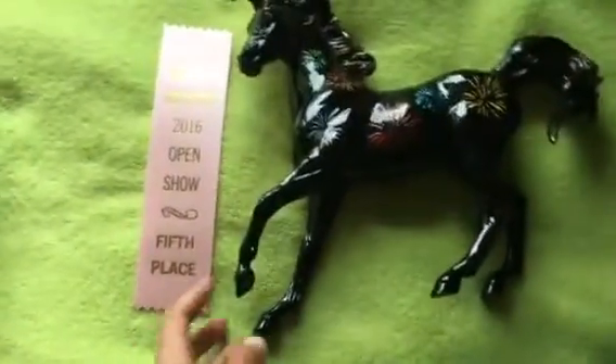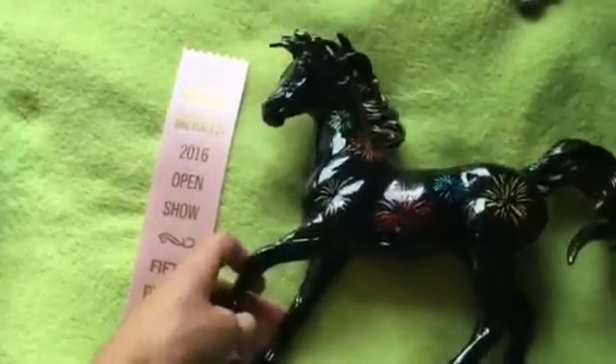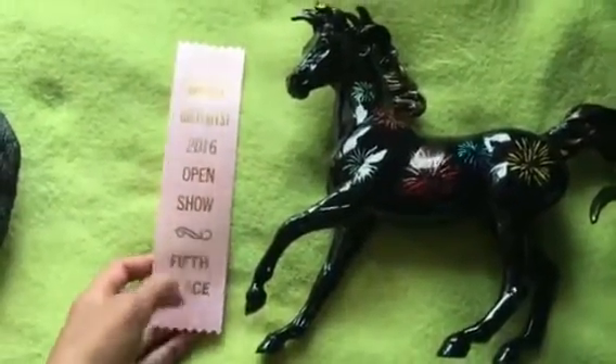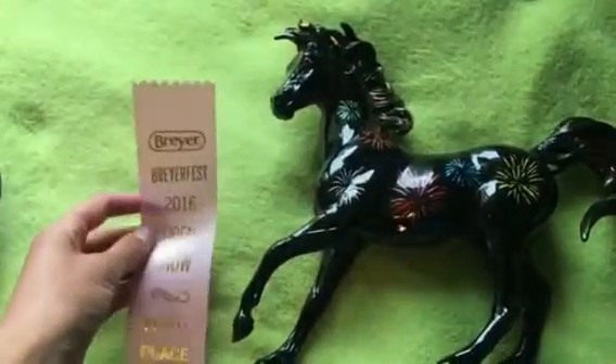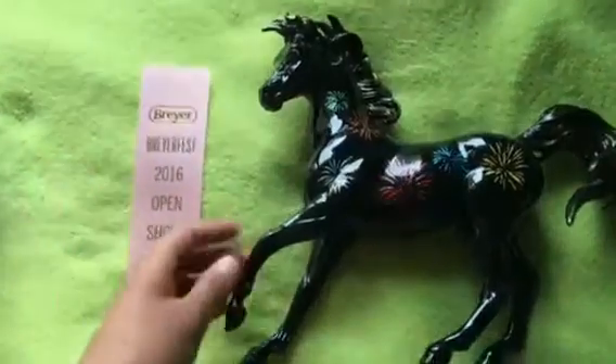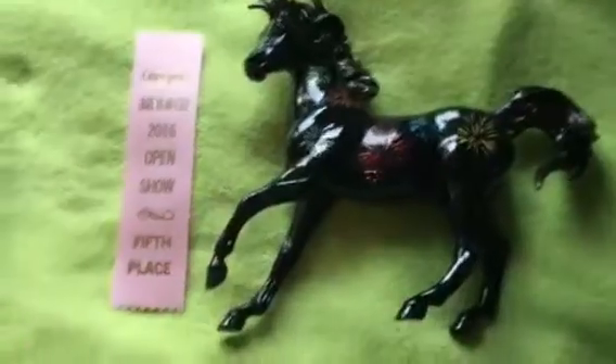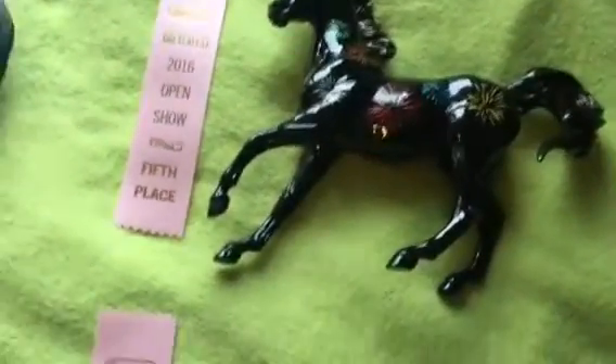Then my Times Square I showed, and for some reason judges seemed to really like him. He placed at the youth show and now he has a 5th from the open show in an unrealistic colors and patterns class. So yeah, he got a 5th.